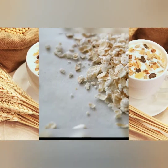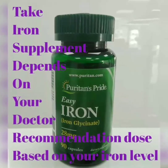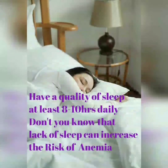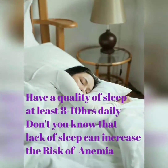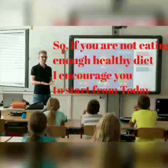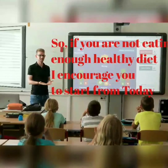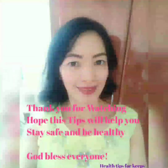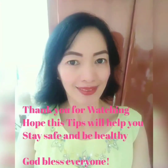You can also take an iron supplement, depending on your doctor's recommended dose based on your iron levels. And of course, have quality sleep — at least 8 to 10 hours daily, as lack of sleep can increase the risk of anemia. So if you are not eating enough healthy diet, I encourage you to start from today. Thank you for watching. Hope these tips will help you. Stay safe and be healthy. God bless everyone.